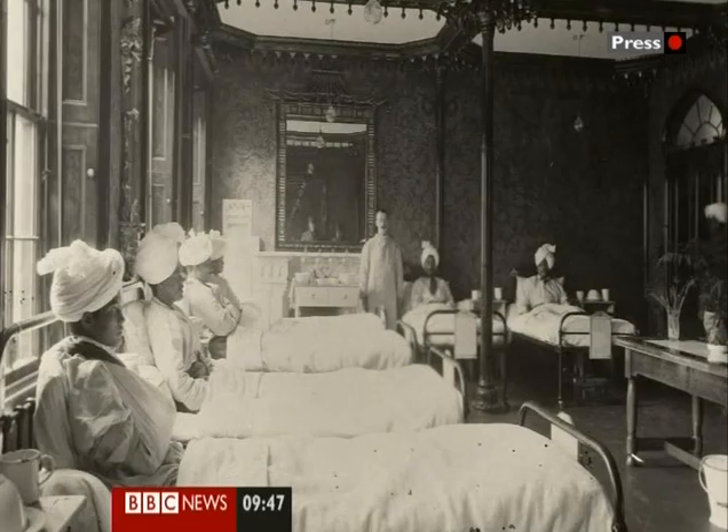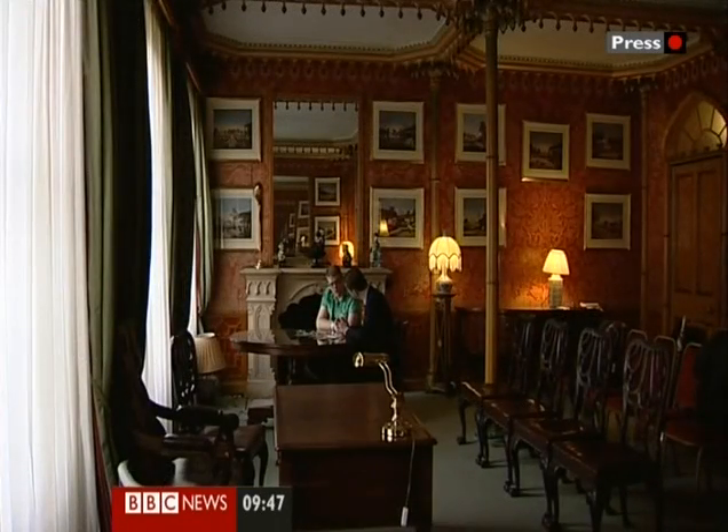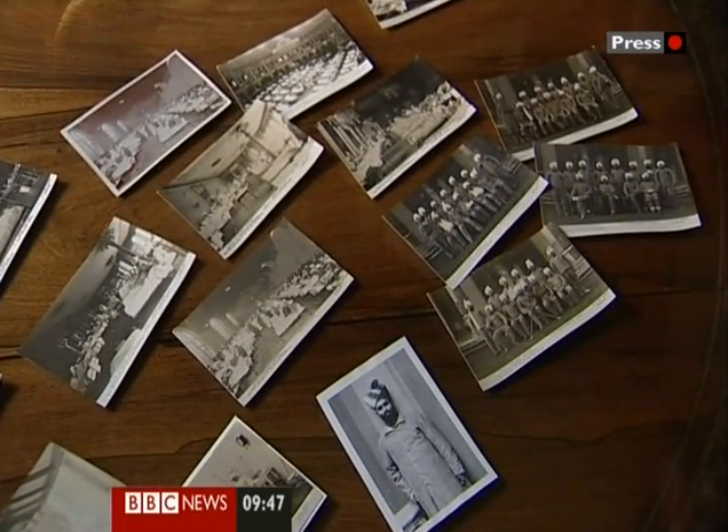There's plenty of photographic evidence because tens of thousands of postcards were printed to send back to India and to show the locals in Brighton what was happening — more propaganda. Postcards were used to reproduce the photographs that were taken, and you have to remember that postcards at this point were very much the new media of the day. They were relatively cheap and could be sent to people and moved around.